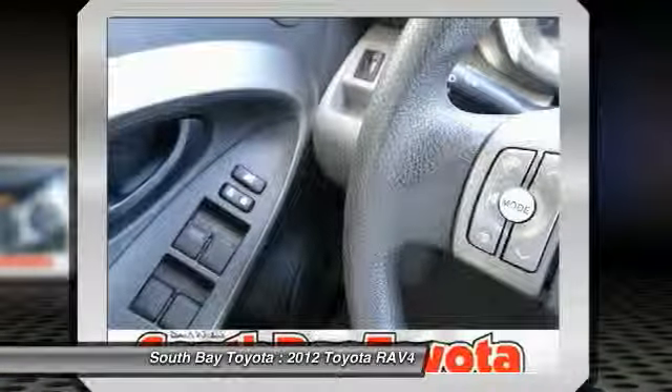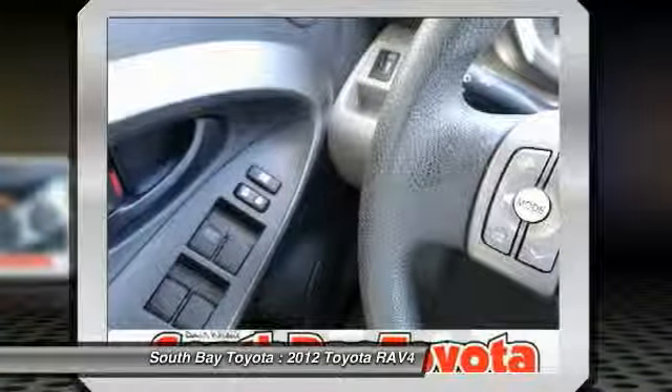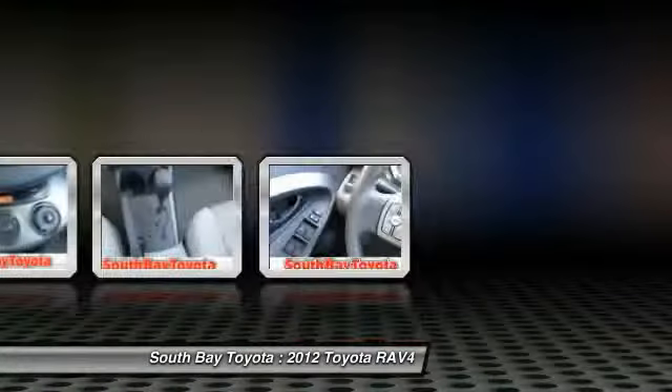And it will save you money by keeping you on the road and out of the mechanic's garage. It's time to save at South Bay Toyota. Call today: 310-323-7800.